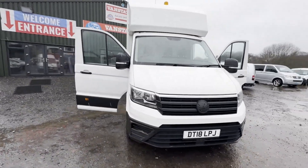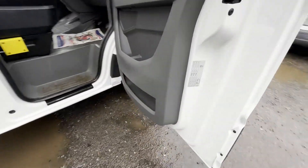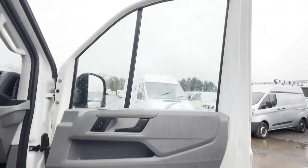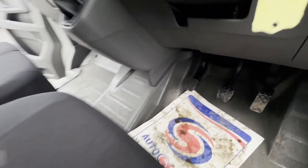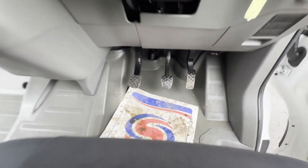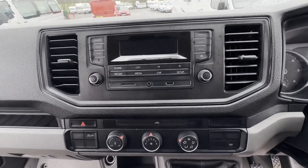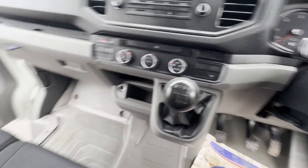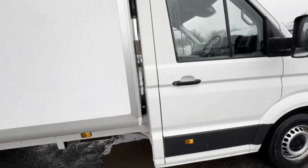2018 Volkswagen Crafter, County Route 35 Sprinter star, 2.0 TDI Luton box van with tail lift. ULEZ compliant, Euro 6. White Luton box body. Mileage: 122,654. MOT to the 22nd of September 2024. Engine: 1968cc.